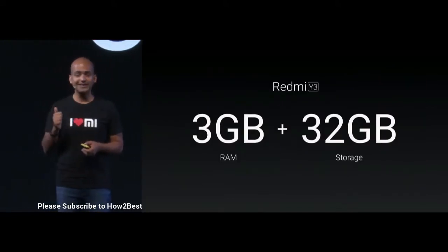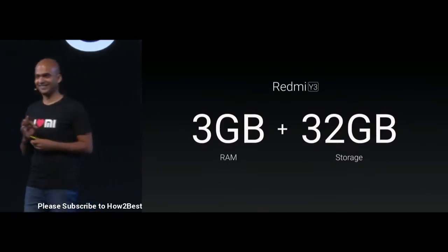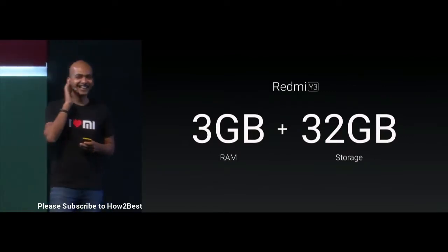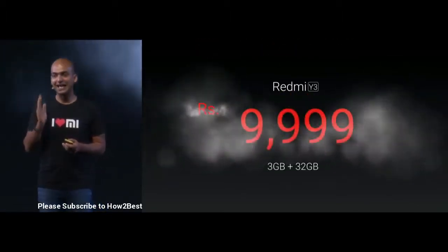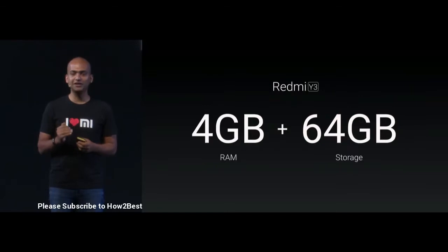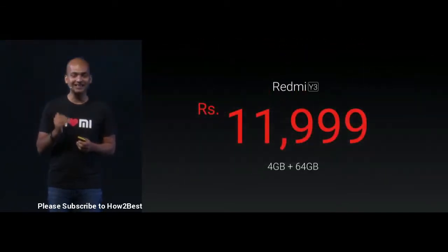The first variant is 3GB, 32GB. I'll just go straight to the point — the price for the 3GB, 32GB variant of Redmi Y3 is 9,999 rupees. And we have a 4GB, 64GB variant which will sell at 11,999 rupees.